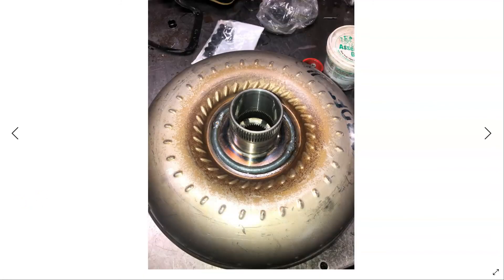The torque converter — I'm going to recommend replacing that due to the heat and the contaminated fluid. Doing a cost-cap analysis on this, these transmissions are pretty expensive, and it came out to be that they're going to rebuild this unit — it's more cost effective to rebuild it.